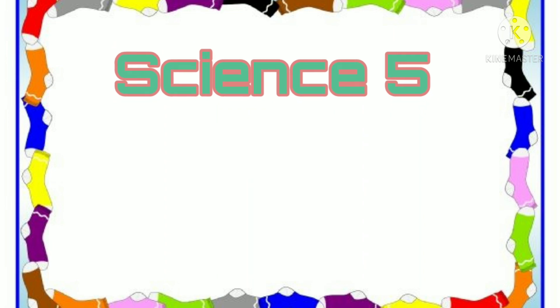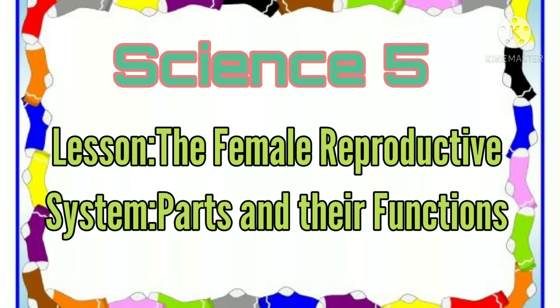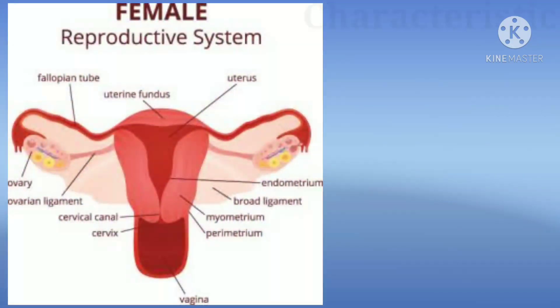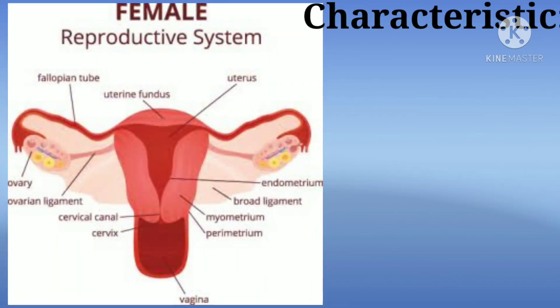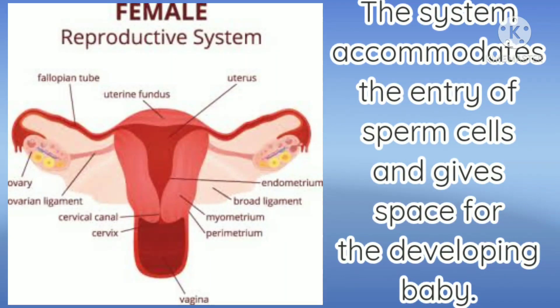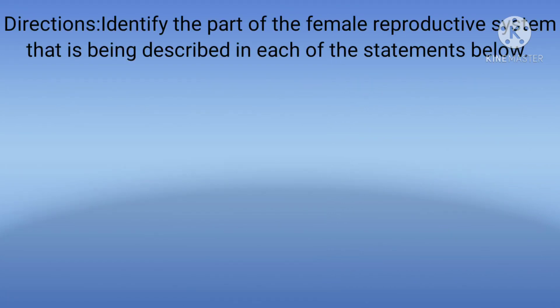Science 5. Lesson: The Female Reproductive System — Parts and Their Functions. A distinguishing characteristic of the female reproductive system is its ability to give a temporary and safe place for the developing human being. The system accommodates the entry of sperm cells and gives space for the developing baby. Identify the part of the female reproductive system that is being described in each of the statements below.